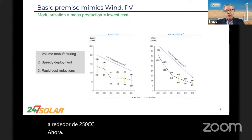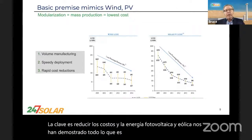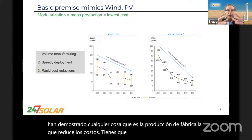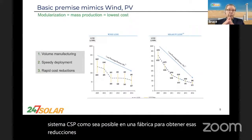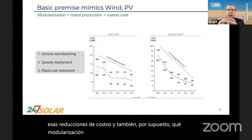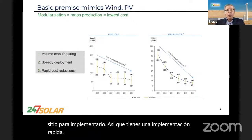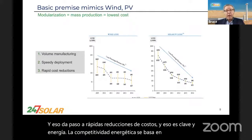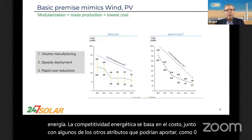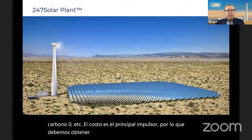Why is modularization so important? The key is getting costs down. If PV and wind have shown us anything, it's that factory production gets costs down. You've got to put as much of the cost of a CSP system as possible in a factory to get those cost reductions. Modularization and standardization also reduces site costs. So you've got speedy deployment, which gives way to rapid cost reductions. Cost is the principal driver. We must get our costs down, and modularization is a key approach.